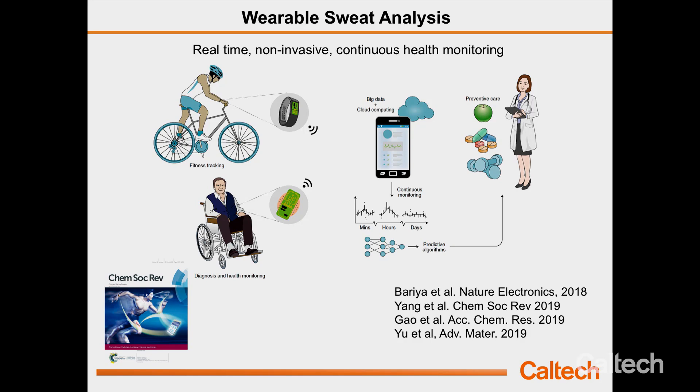One could imagine that if we can design a wearable sweat patch, we can apply this onto the skin and collect molecular information continuously. We could use this to track our fitness level, for disease diagnosis, or health monitoring. Very importantly, in line with today's workshop, we can get a large set of data from our daily activities. This large set of data, combined with machine learning and big data analysis, can enable numerous fundamental and clinical investigations.